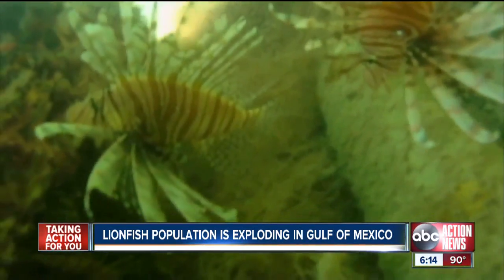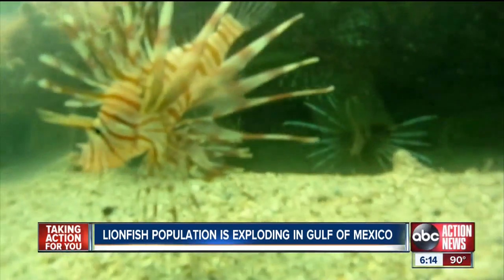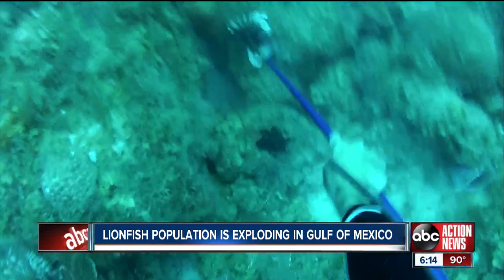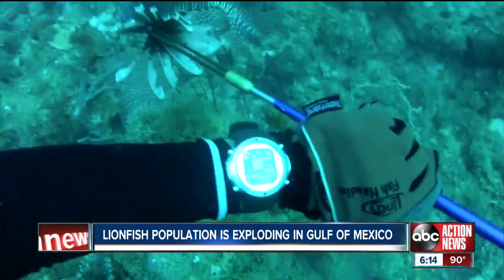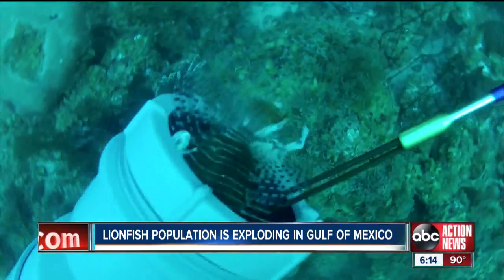With no known predator, the lionfish population is exploding in recent years in the Gulf of Mexico. Lionfish are a very beautiful fish, but Alhaj says that beauty masks its venomous spines, and the fish are having their way with just about every species in the Gulf marine food chain.